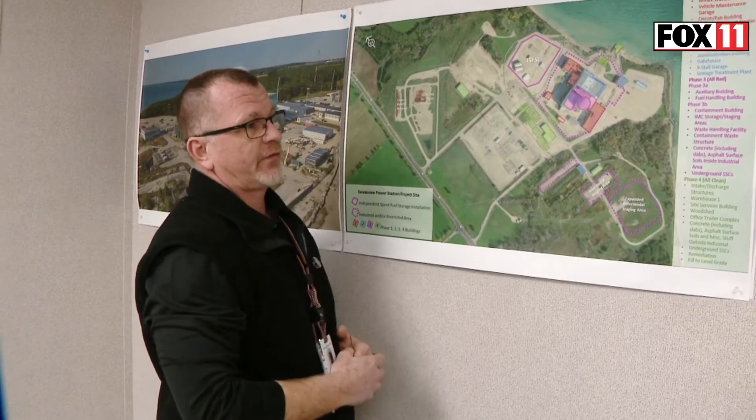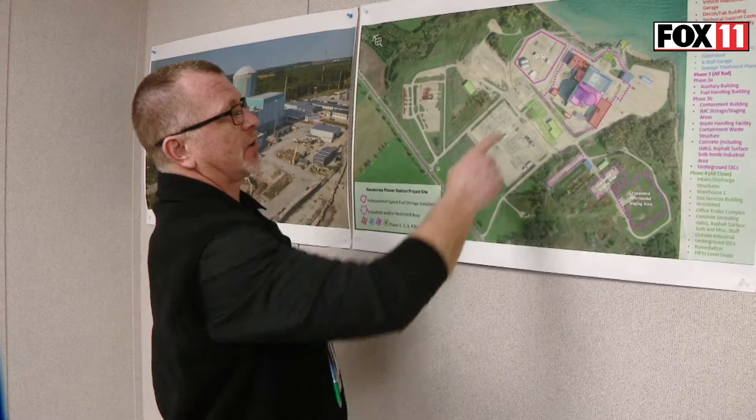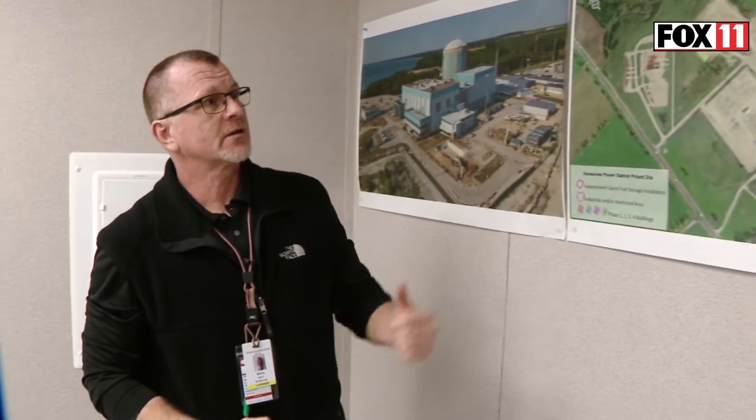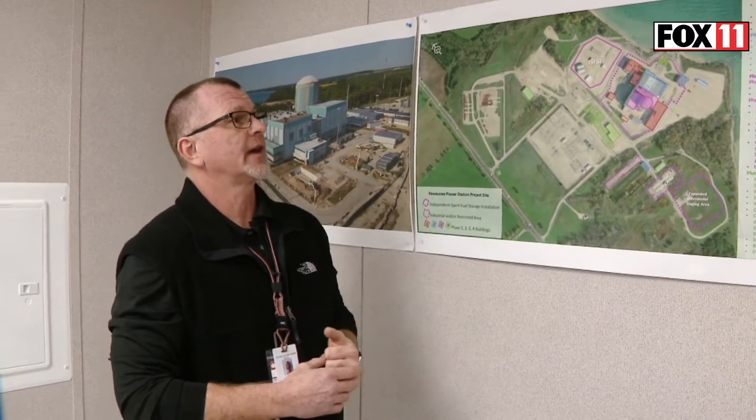The life of the project — we'll finish all phases one through four. Right now, mid-2031, the decommissioning of the power block area will be complete. We'll be able to collapse the license footprint down. What will remain is the ISFAC where our spent fuel is stored, the switch yard, and site access roads because we're still maintaining the ISFAC. So the decommissioning project is about eight years for Kiwani.